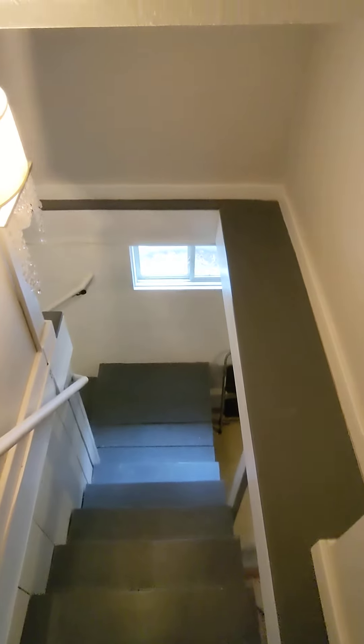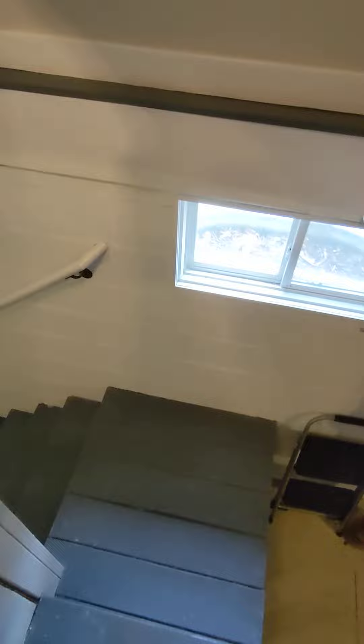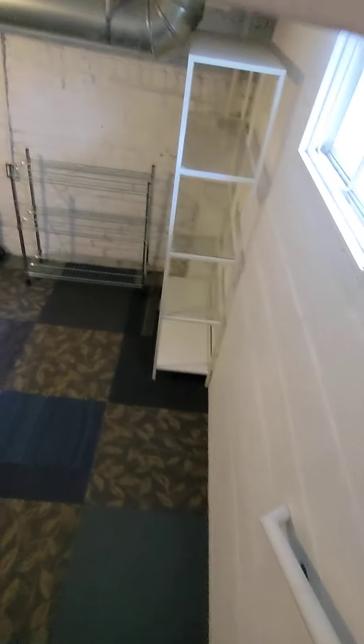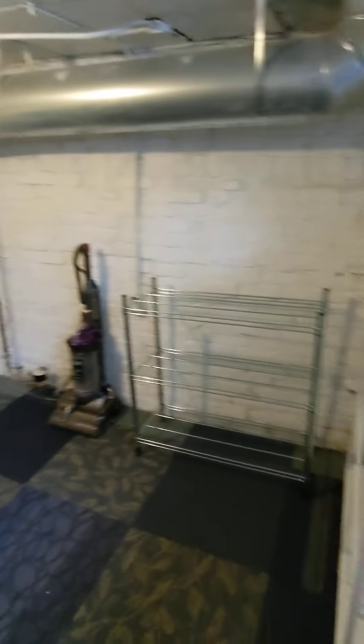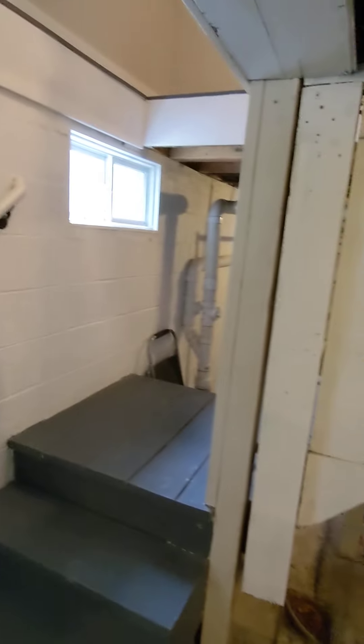Going to the creepy basement. Let's actually paint that. There's a new block here. There's the old foundation. There's a crawl space over there. So this was replaced, this part of the foundation.